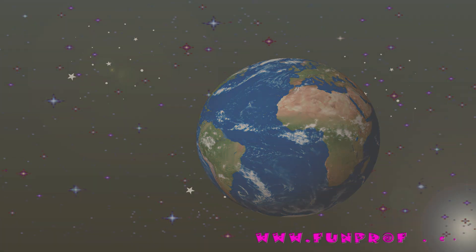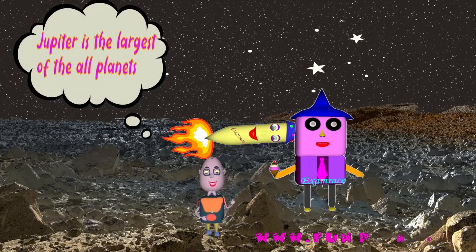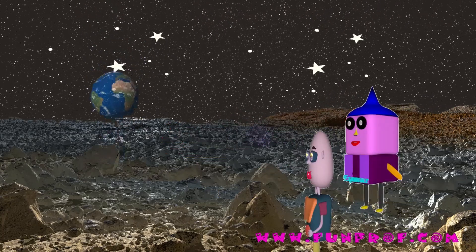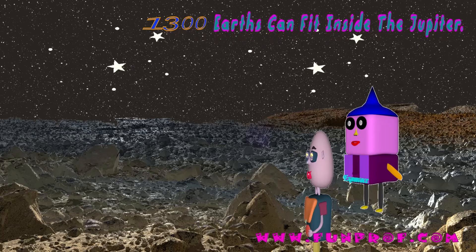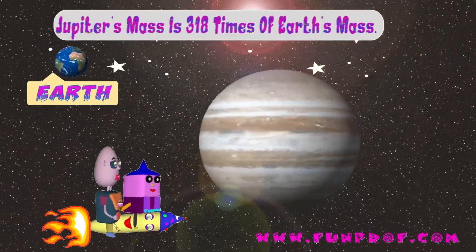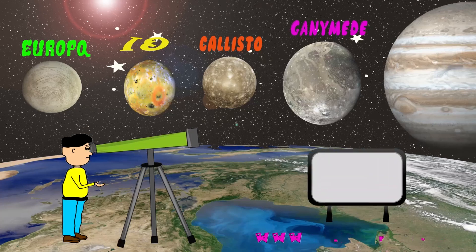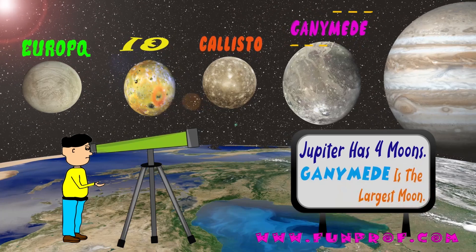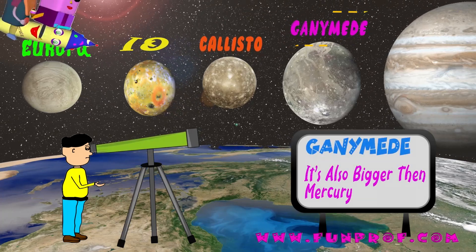Jupiter is so big — it's the largest of all planets. 1,300 Earths can fit inside it, and its mass is 318 times that of Earth. From a telescope, we can see Jupiter's four moons. The largest of the four is Ganymede, which is the largest moon of all planets and is also bigger than Mercury.